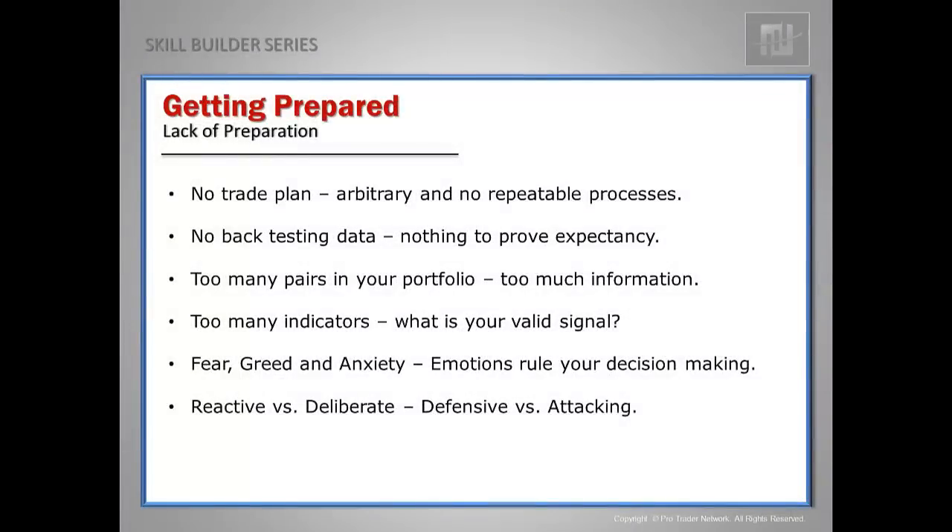Typically it's several things on this list that are the downfall of new and struggling traders. You have no trade plan. You're using arbitrary events in the market. You have no repeatable processes to quantify and determine whether or not you've really got a consistent valid signal. You have no backtesting data — nothing to prove whether the rules you're applying to the market have a positive expectancy. Why would you trade a system you know is going to lose? You need to accumulate that data to show that if you follow those rules, the outcome over time will be profitable.